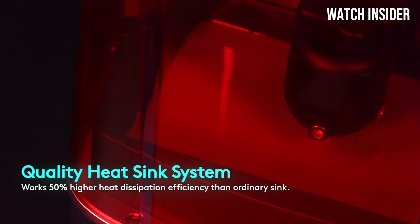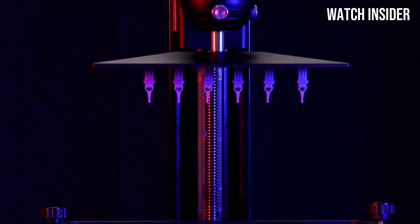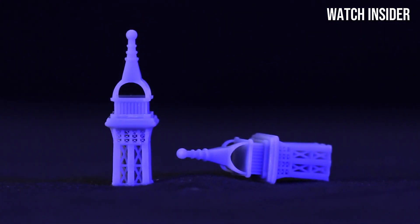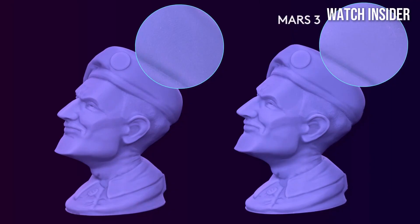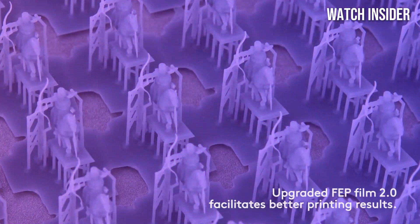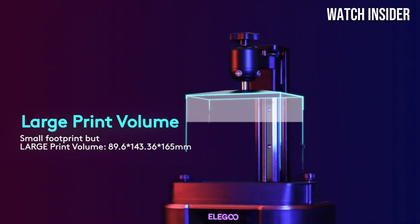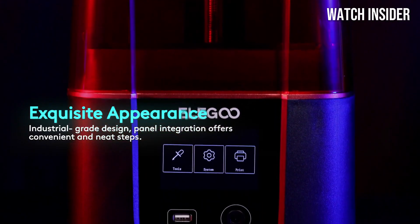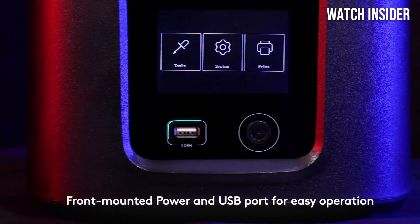Equipped with a powerful monochrome LCD screen, the Mars 3 is capable of producing highly detailed prints with a resolution of 4K. This means you'll enjoy crisp and vibrant details in your models, whether you're printing miniatures, prototypes, or intricate designs. The printing speed is notably faster than its predecessors, allowing you to go from idea to finished product in no time.